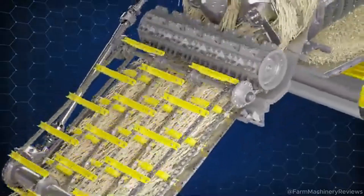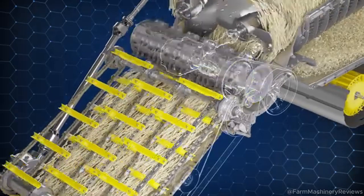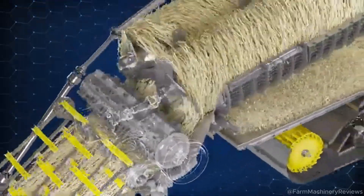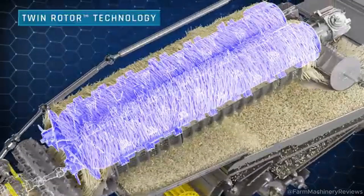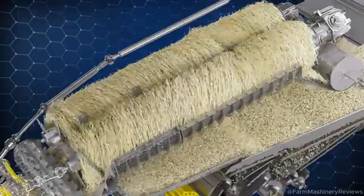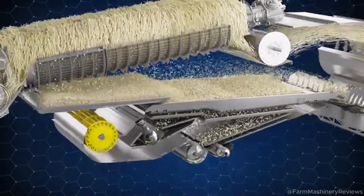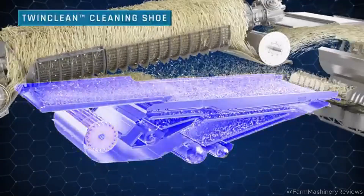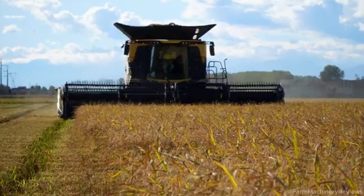Another key improvement lies in the engine layout. On the CR 10, the engine is positioned longitudinally behind the grain tank and cooling system. This design creates straight drivelines, minimizing energy losses and boosting overall efficiency. According to Agrarhute, this configuration delivers significantly higher efficiency compared to the CR 10.90 while reducing mechanical wear.